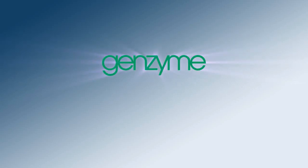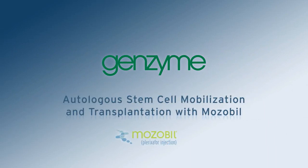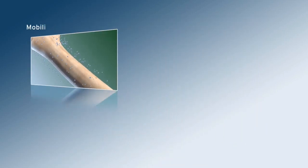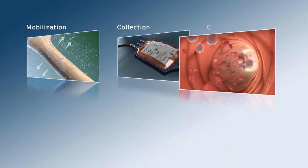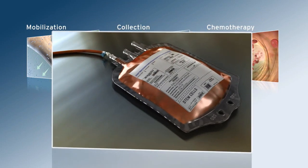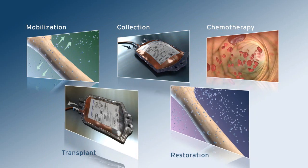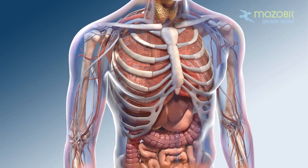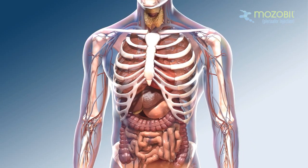A peripheral blood stem cell transplant procedure can take up to three months from start to finish and involves five specific steps: mobilization of stem cells, collection of stem cells, high-dose chemotherapy, radiation therapy to treat cancer, transplant of stem cells, engraftment of the stem cells, and restoration of the immune system. The goal of the mobilization process is to get as many stem cells as possible out of the bone marrow and into the bloodstream where they can be collected.